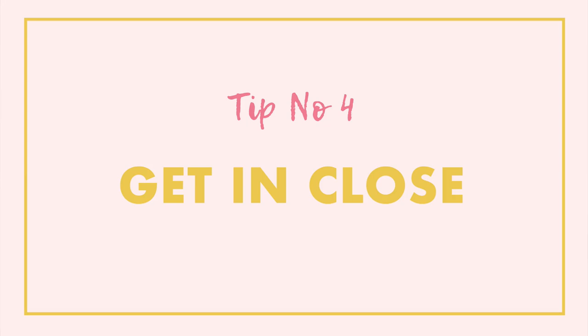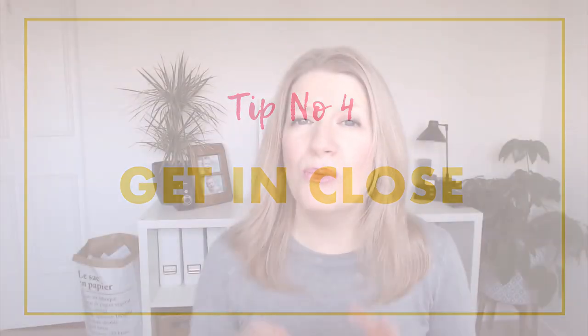Tip number four is to get in close. One of the things that we see a lot from new photographers is they just kind of point the camera in the general direction of the subject and then leave all this space around them. You can absolutely do that, but always ask yourself: is what's in my frame actually adding to the image? If not, consider getting in closer and have your subject take up more of the frame.